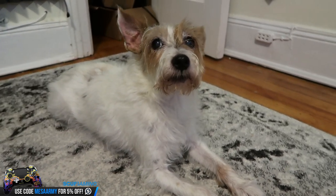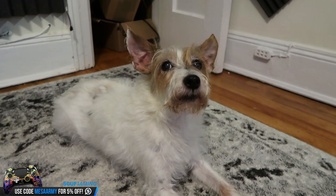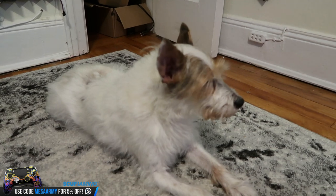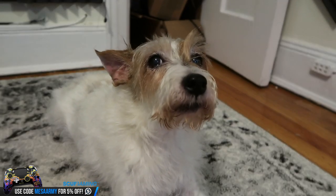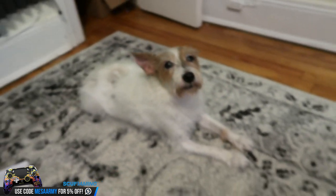Max has kidney stones right now, but it's nothing serious. They did the x-ray and the ultrasound, and now we've put him on some medicine and dietary food he's going to be on for life to help excrete those stones. It's so hot in New York. Alright YouTube, we're out of here. Like Vladimir.